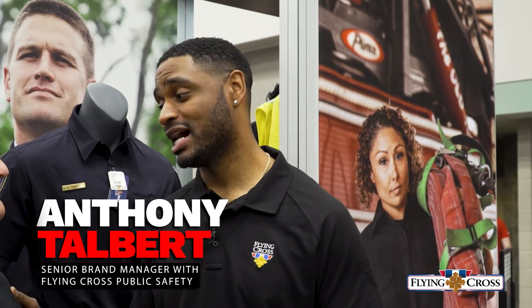One thing you may not have known is that Fechheimer has been around since 1842, with some of our early customers being both the North and South in the Civil War. And since then, we've been servicing the military for World War I, World War II. That passion and resiliency and history goes into our products today all the way to now.